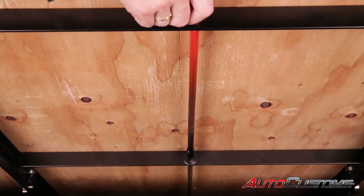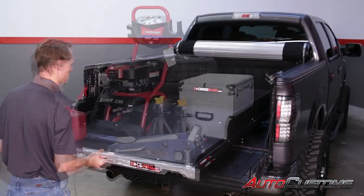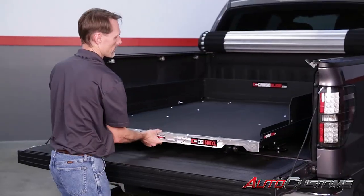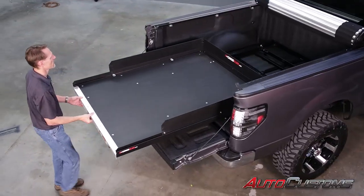The 3/4 inch exterior grade plywood deck is coated with a durable non-slip finish that supports up to 1,500 pounds evenly distributed. The 36 sealed bearings ensure a smooth slide, and it even has side thrust bearings so it won't bind and slide out on uneven ground.